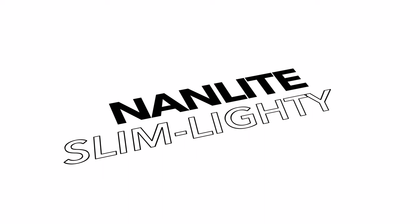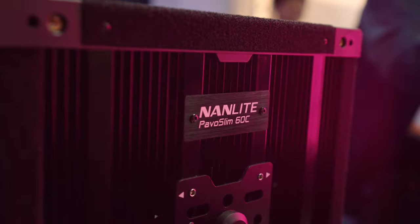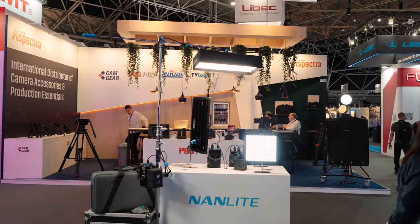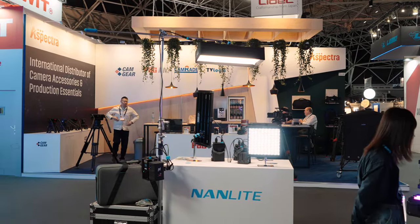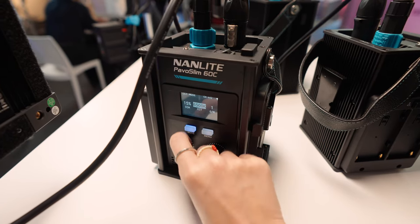Nanlite have introduced the new Pavo Slim panel light, which is a combination of a flexible light and a classic panel. It's a really nice light coming in 1x2 and 1x1 sizes. You've got bi-color and also RGB options. They're going to be very versatile because they're so flat that you can put them in a wide array of spaces. They have a separate power supply and feature V-mount and Sony NPF battery compatibility.